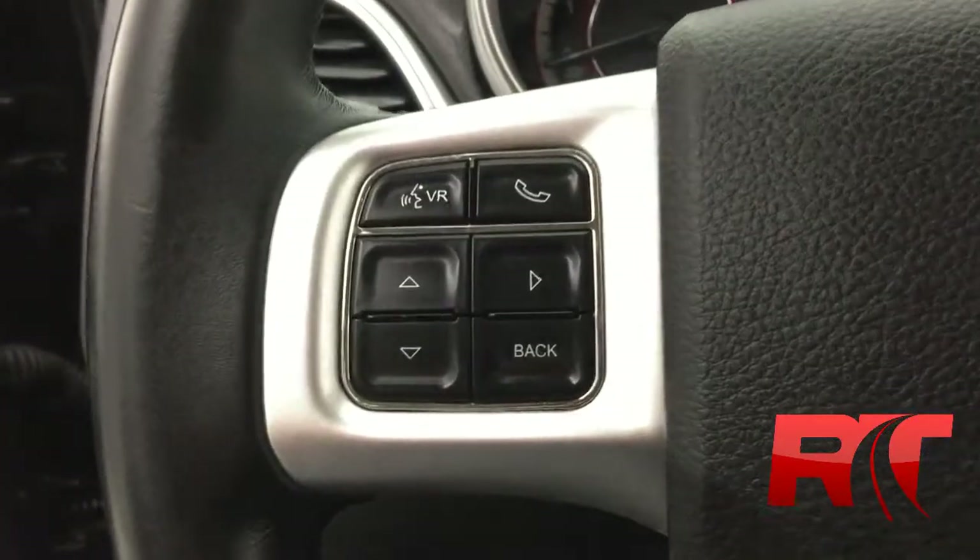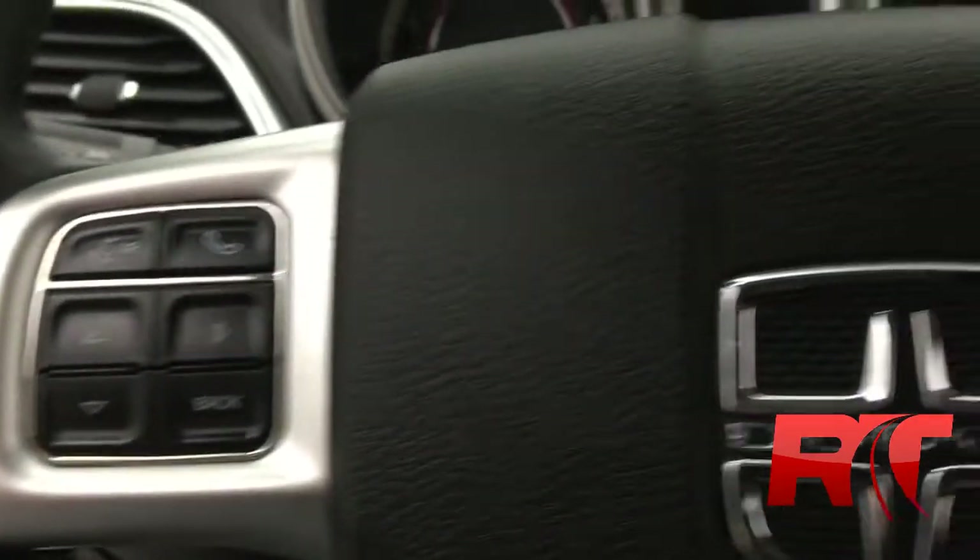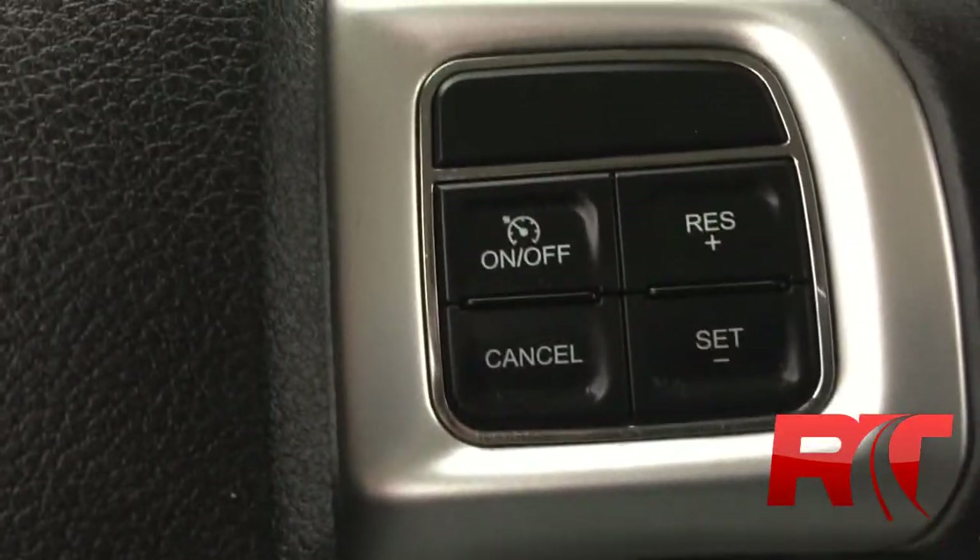On the left-hand side of the steering wheel you will find some display controls along with hands-free. And on the right-hand side, cruise control.